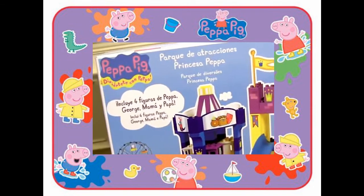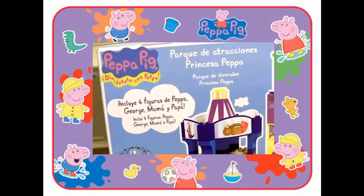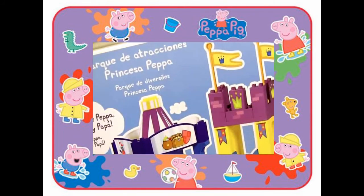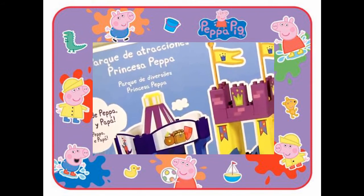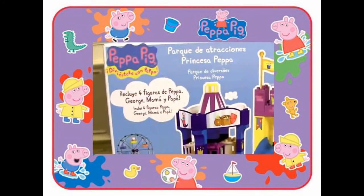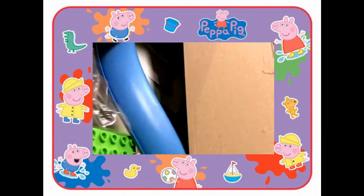Hey guys, Disney Collector here with this Peppa Pig Theme Park Buildable Blocks. This box comes with 126 pieces, and they're exactly like Lego. Wow, this is a really big box.